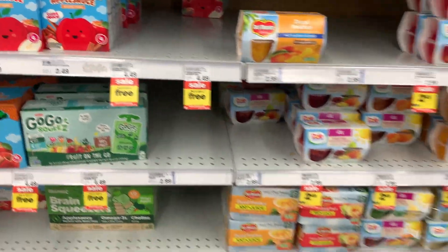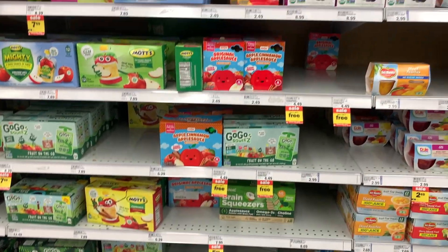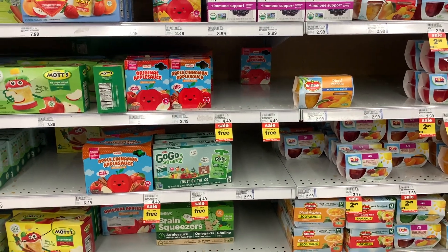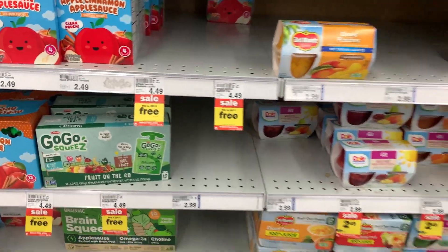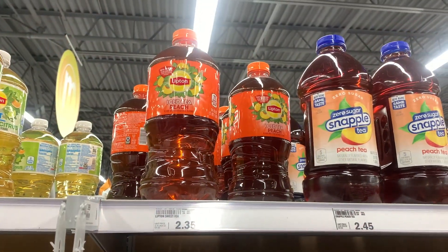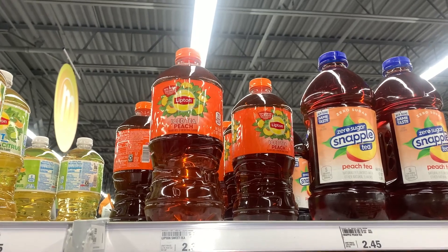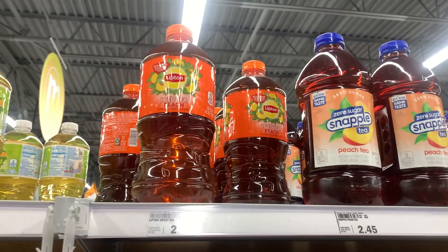Next deal are on the Outshine yogurt smoothies, but my store is completely out, so I was a little salty about that. They're priced at $4.49 each and on sale buy one get one free. You'll pick up two at $4.49 and get back $4.49 from Ibotta, making both completely free. Next deal are on these Lipton Ice Teas, priced at $2.35. This is double attaching over on Ibotta for $1.50, making the final cost $0.85.